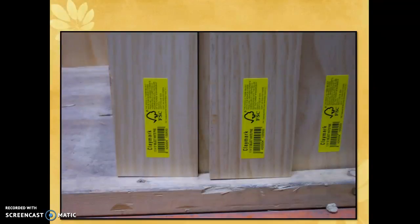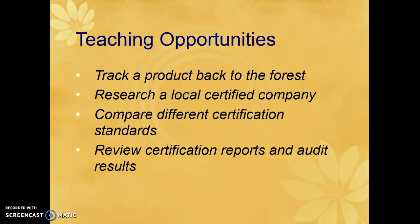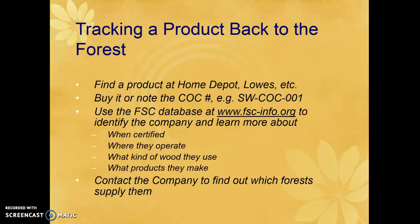Here's an example of FSC — a stamp put on lumber at places like Home Depot and other wood warehouses so you can trace and determine if this is green or smart wood. To track a product back to the forest, find something at Home Depot or Lowe's and note the chain of custody code. You can go to the database and find out when that forest was certified, where they operate, what kind of wood they use, and what products they make.